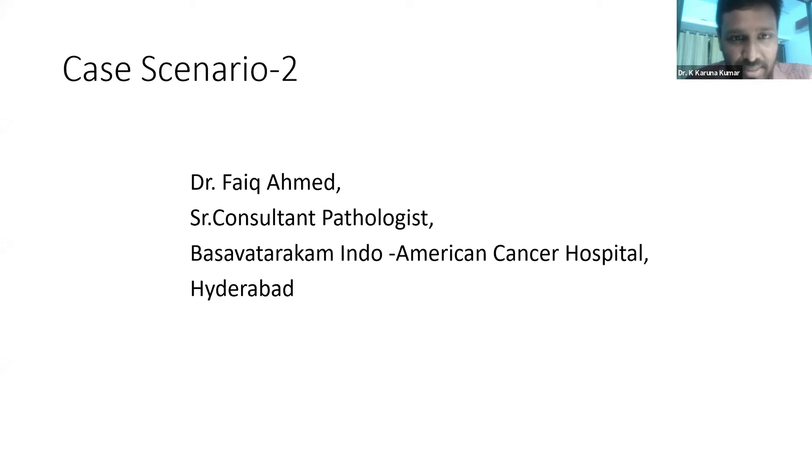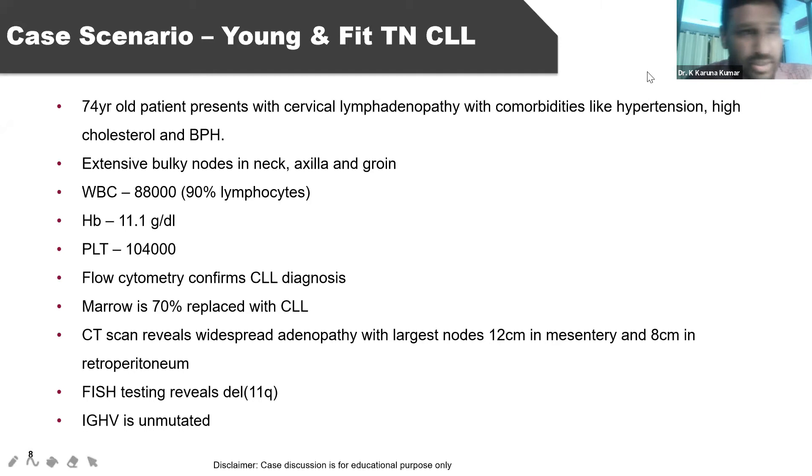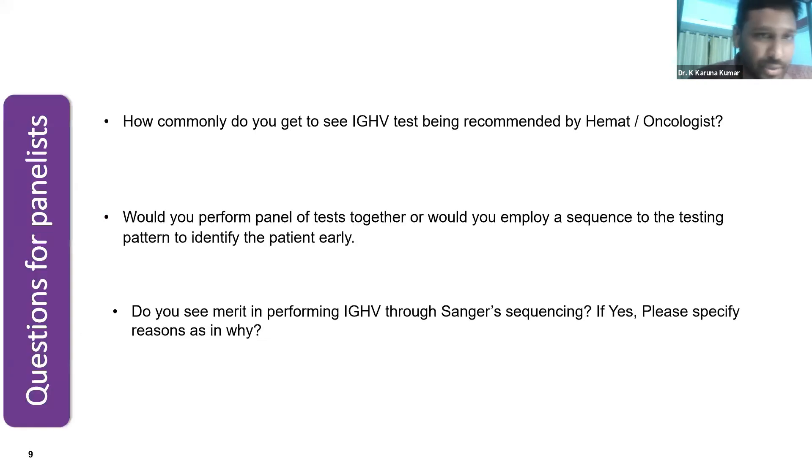This question is for Dr. Faiq Ahmad, Senior Consultant Pathologist, who has beautifully explained the genetics part in his slides. The case is a 74-year-old male presenting with cervical lymphadenopathy, comorbidities, bulky nodes, mild thrombocytopenia, mild anemia, CLL with bulky nodes of 12 cm. FISH testing reveals deletion 11q and IGHV is unmutated. The first question: how commonly do you get to see IGHV testing being requested by a hematologist?